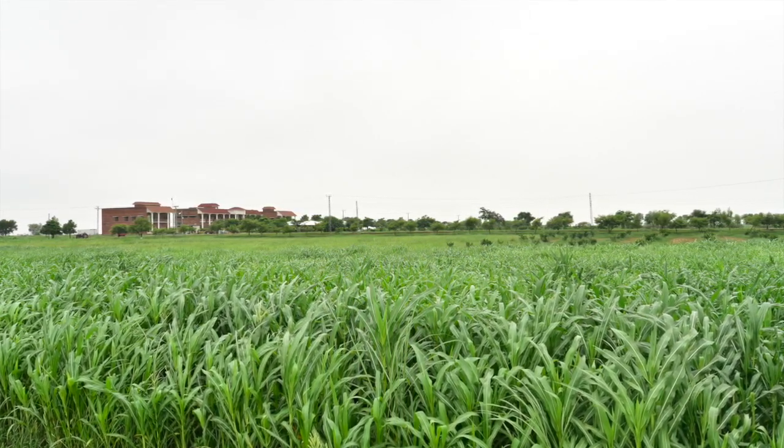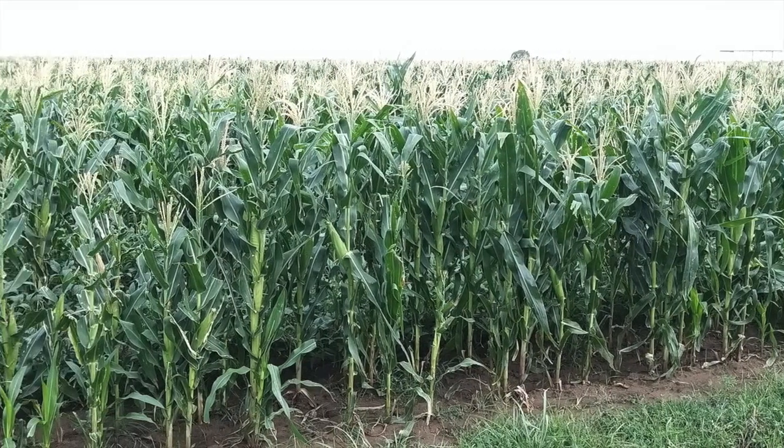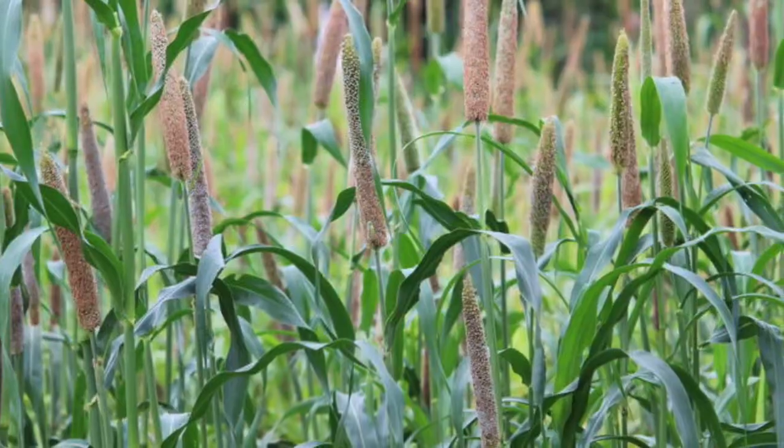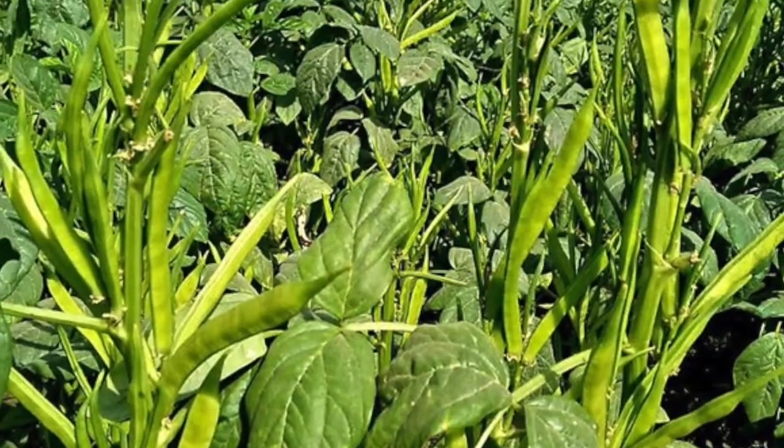From the picture you can see: this is the maize crop, then this is the sorghum crop, then millet crop, this is cowpea, sesbania, and guar. So these can be fed in summer.